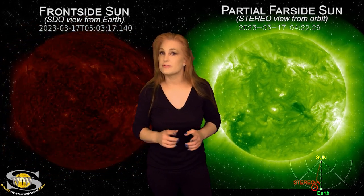For more details on this week's space weather, including how these solar storms could affect you, come check out my channel or see me at spaceweatherwoman.com.